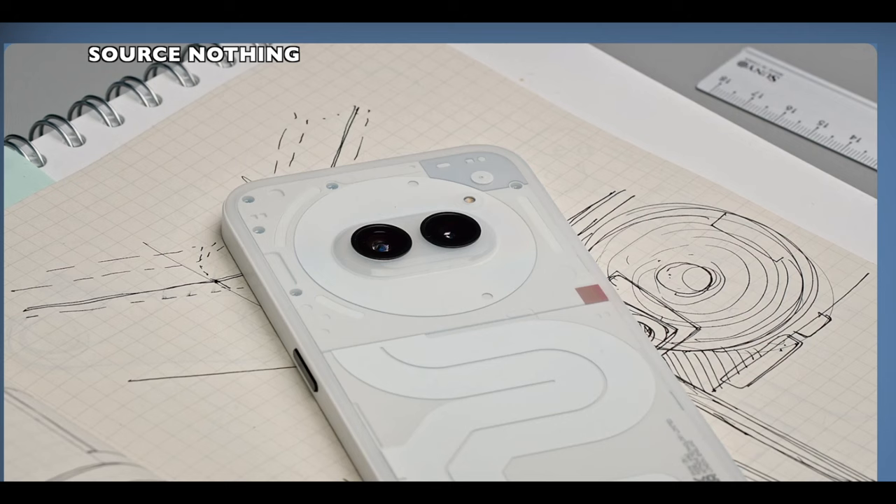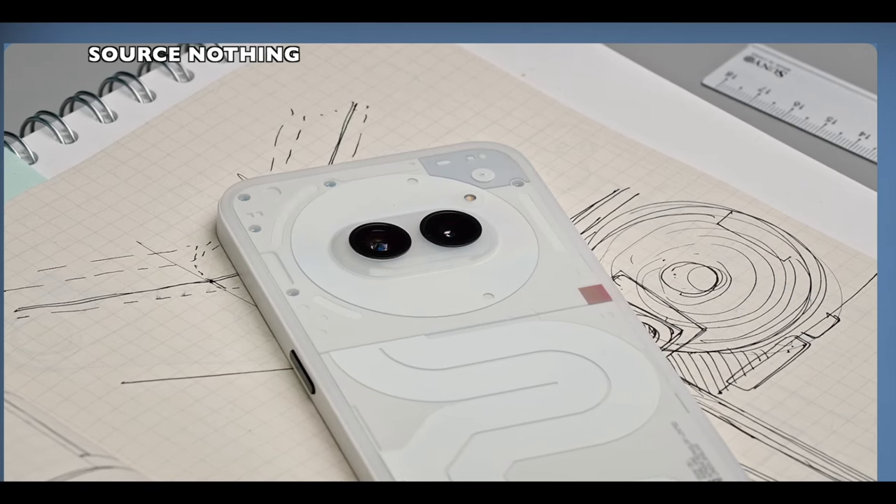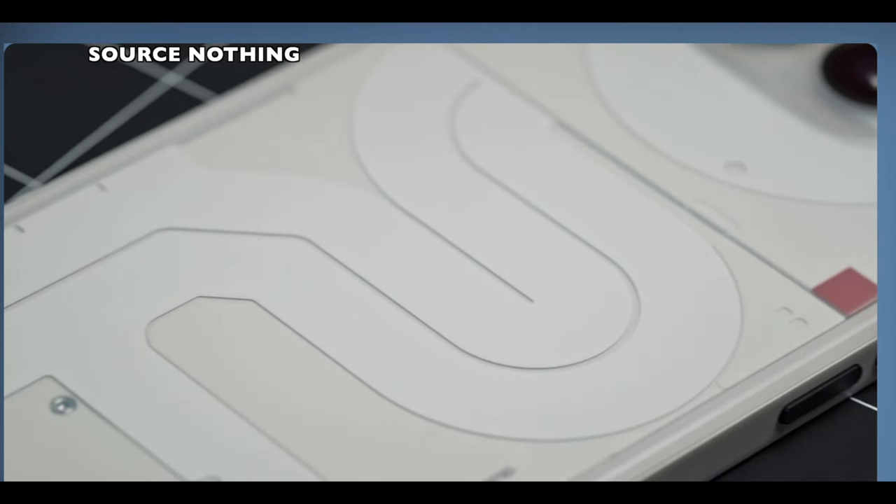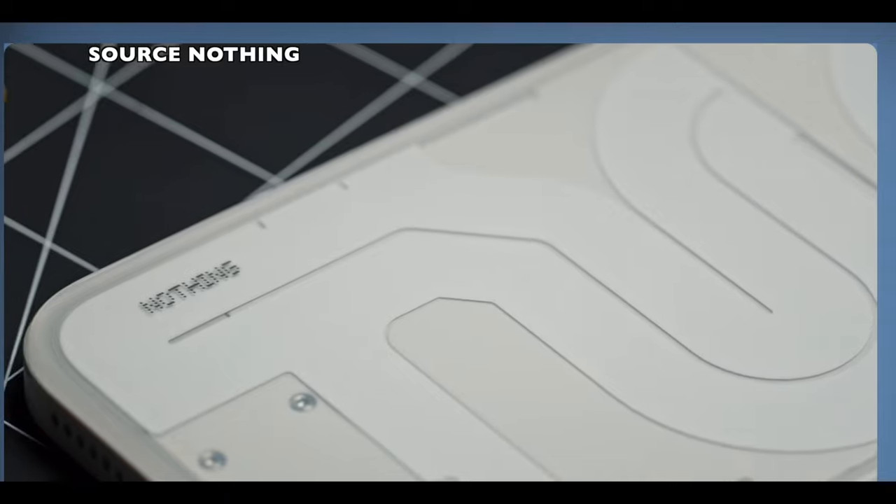For connectivity, we have Bluetooth 5.3, Wi-Fi, NFC, and 4G/5G LTE — pretty standard for this segment.